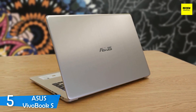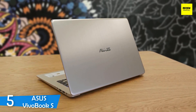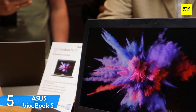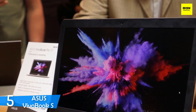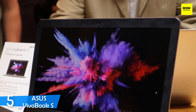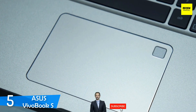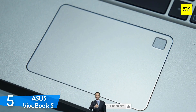The Asus VivoBook S rocks a 15-inch display with 1920x1080 resolution, excelling in nearly every department — sharpness, brightness and contrast. However, it lacks a bit in colour reproduction, managing to reproduce just 68% of the sRGB colour gamut, which was a little disappointing. The brightness was pretty good though, achieving a maximum of about 257 nits, which makes it usable even outdoors.